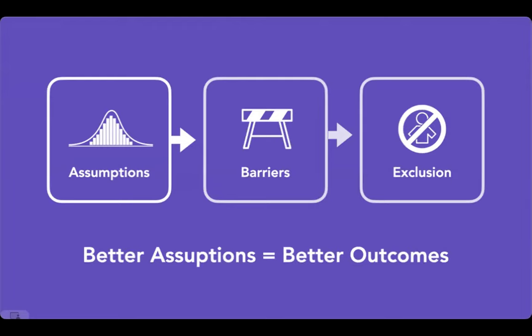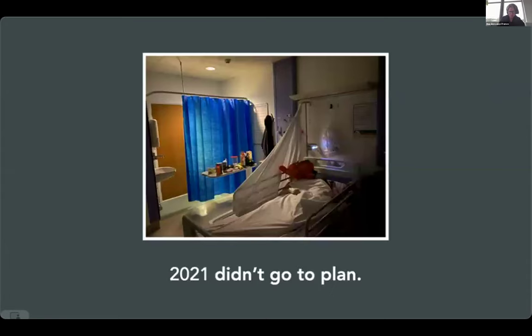The basic idea is: if we make better assumptions, we achieve better outcomes. By questioning our assumptions we can make things better and sidestep barriers we would have otherwise created. That's the background I'm coming from — but there's a little bit at the end that's interesting. This is a photo from 2021. It's a bit upsetting because in that photo I'm dying of sepsis — that was not on my plan for 2021.